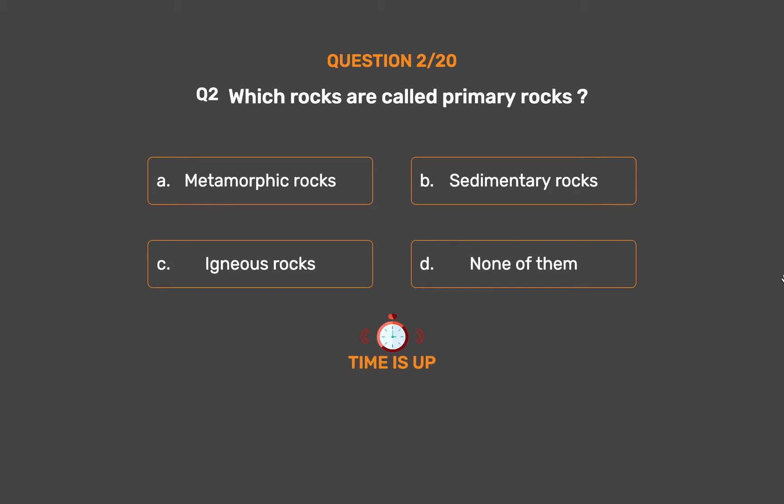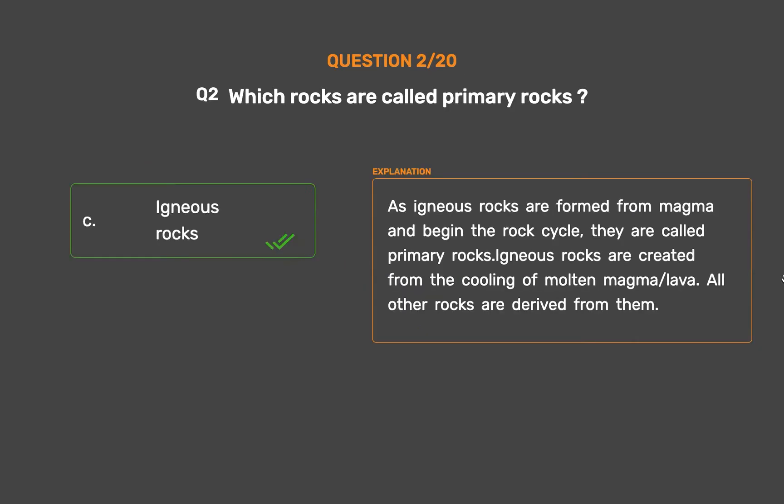The correct answer is Option C: Igneous rocks. As igneous rocks are formed from magma and begin the rock cycle, they are called primary rocks. Igneous rocks are created from the cooling of molten magma or lava, and all other rocks are derived from them.